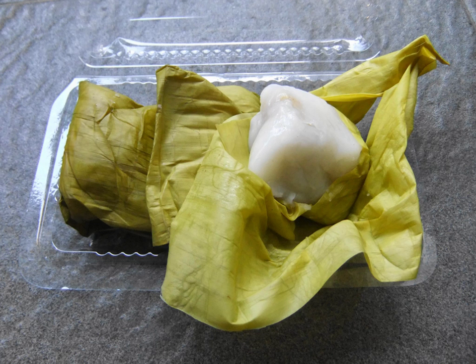Nagasari is a traditional steamed cake made from rice flour, coconut milk and sugar, filled with slices of banana. It is usually wrapped in banana leaves before being steamed, or prepared with pandan that gives it aroma.